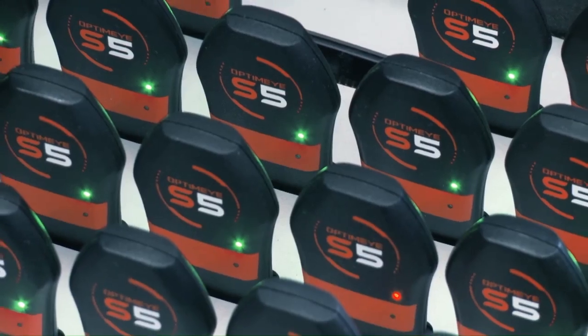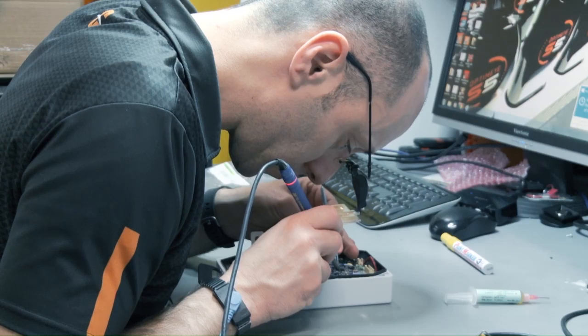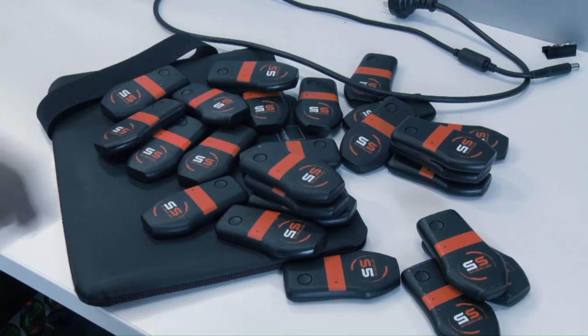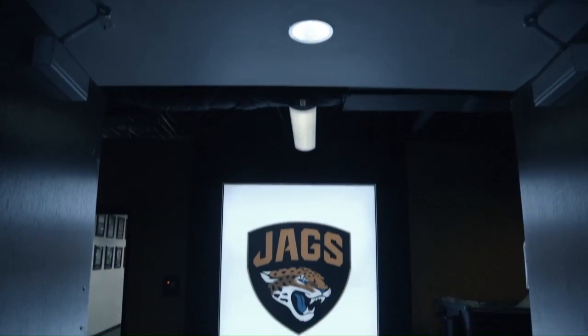Catapult Technologies was one of the first companies to use scientific data to help train and coach players. They call it scientific performance management. It all starts with our wearable device. It has on it a GPS antenna, an accelerometer, gyroscope, magnetometer. Basically what this device is capturing is all of the movements of your body.